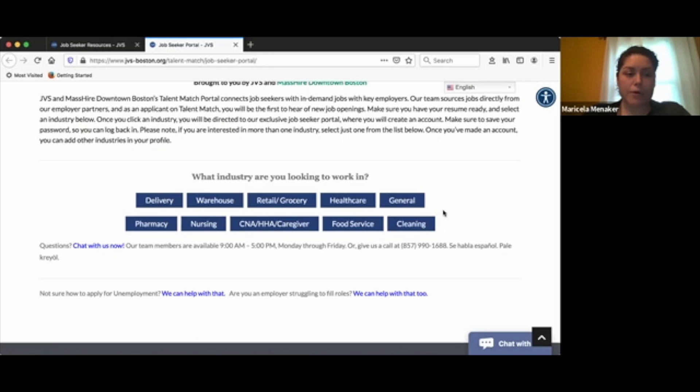When you sign up for either one of these, you will receive weekly emails with available positions in that industry. These buckets are more customized to your experience and skill set, so you will be receiving job recommendations that are perfect for you.